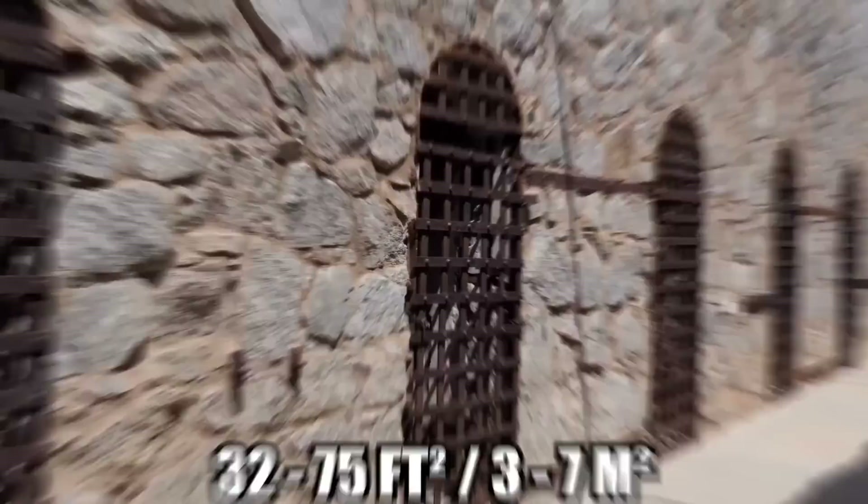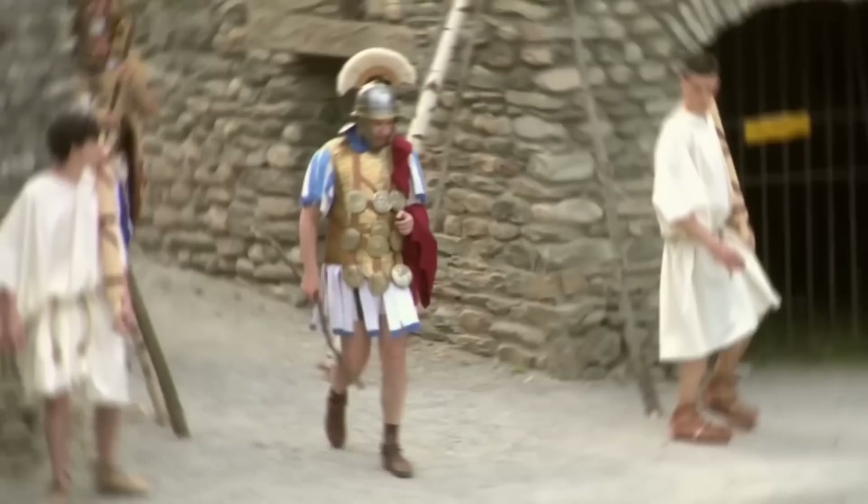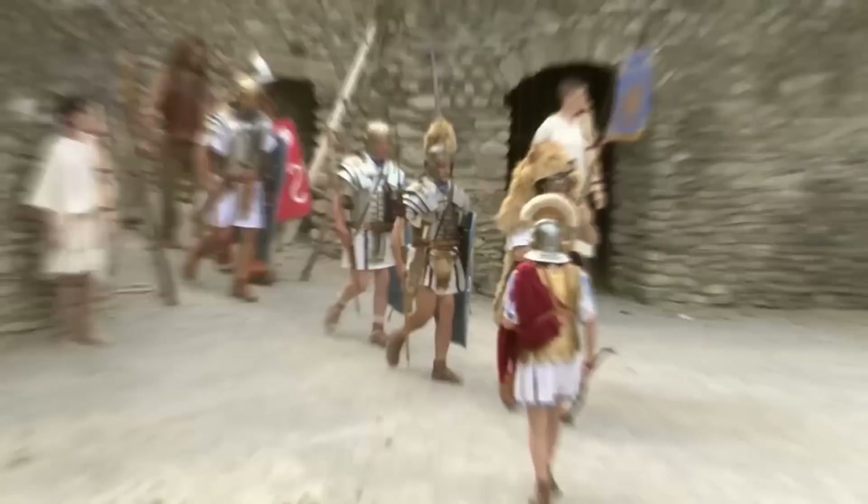The southern barracks had large cell blocks measuring between 32 and 75 square feet, while the western wing consisted of spacious rooms which were likely well-decorated and probably belonged to instructors and high-ranking gladiators. The school's owner, or Lanista, also lived on site. Experts are using data from non-invasive techniques to develop 3D renditions of the site, offering a rare glimpse into the daily lives of gladiator trainees.